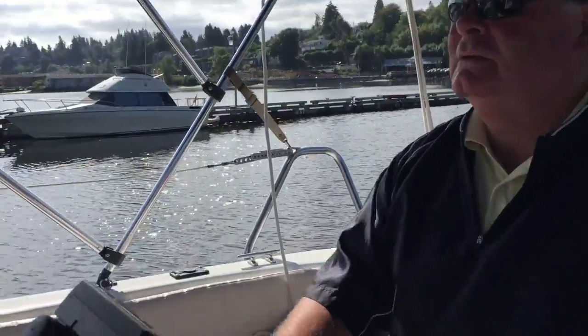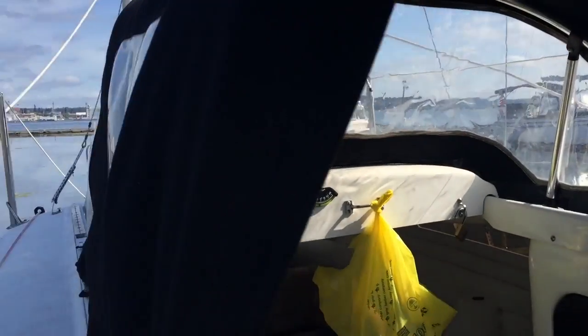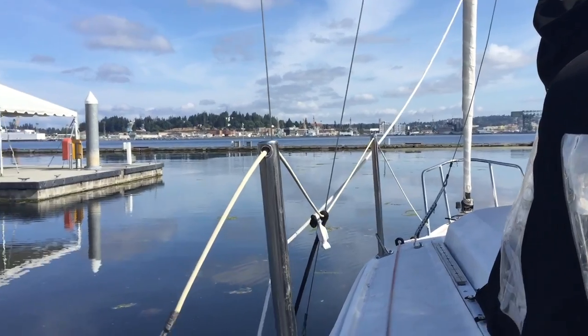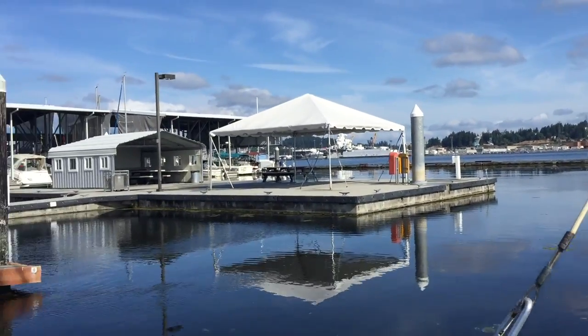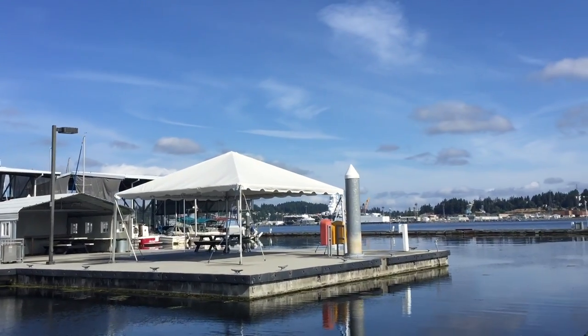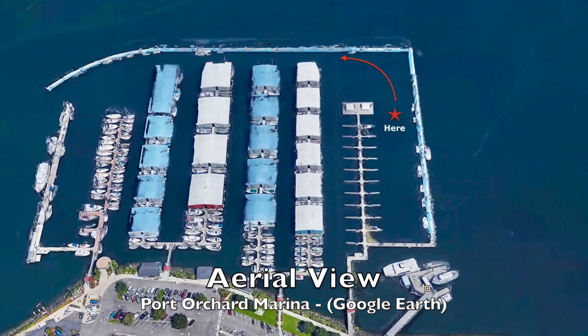12 and a half hours. So now it's just a matter of going through this little channel with nice wide berths. We're at the Port Orchard Marina and we've spent the night here. It's been a lot of fun.